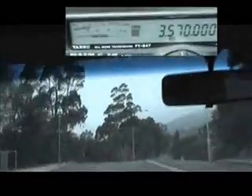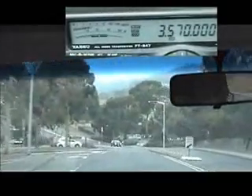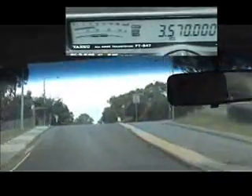It is currently being trialled in Mount Nelson, the suburb of the capital city of Hobart. Here I am heading along Churchill Avenue through the middle of the University of Tasmania. We can start to hear the BPL signal on 3.57 MHz as we pass the power substation on the right that is injecting the BPL signal.